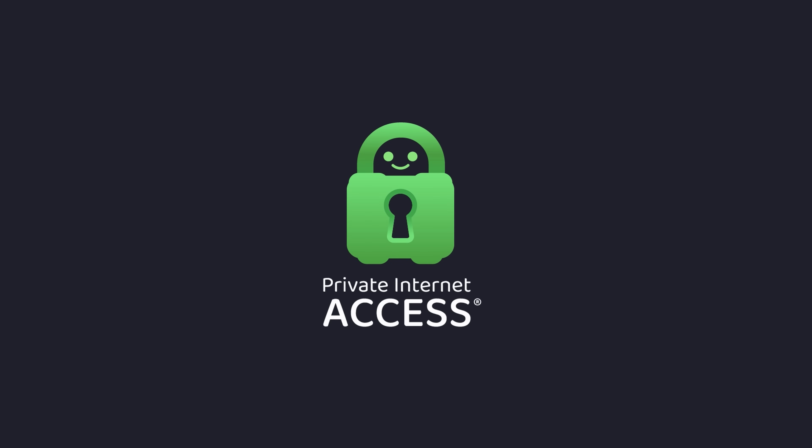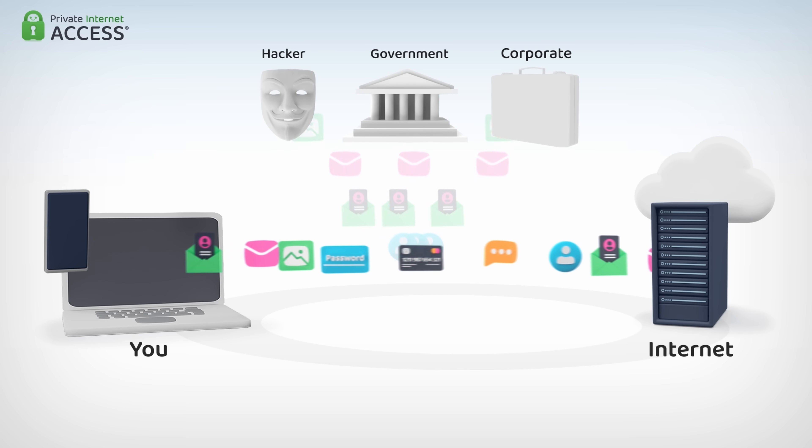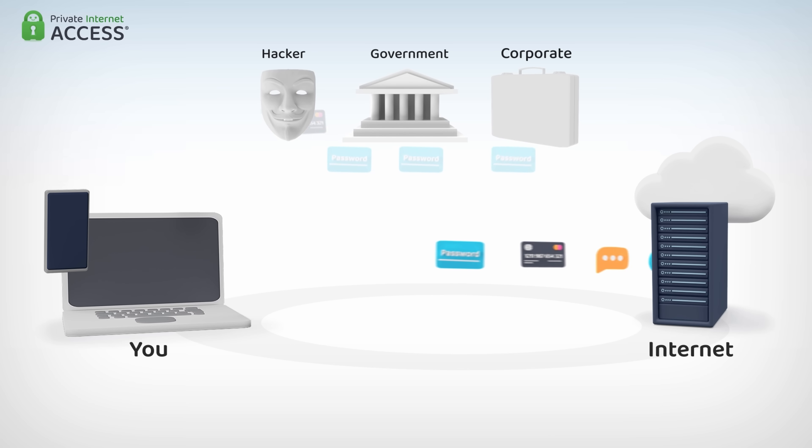Well, it's definitely not safe anymore, but thanks to today's sponsor Private Internet Access, you can stay safe online. If you use the internet without a VPN, you're leaving yourself exposed to hackers, government censors, and anyone looking to steal your personal information.